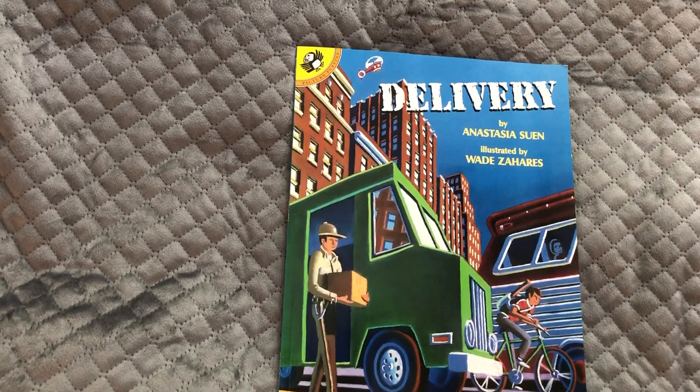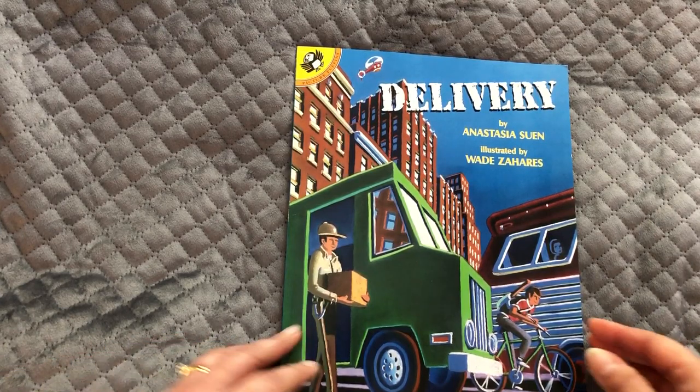So here we go — Delivery by Anastasia Suin, illustrated by Wade Zaharis.